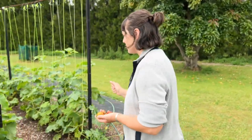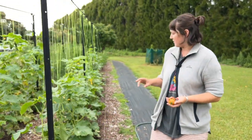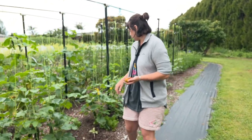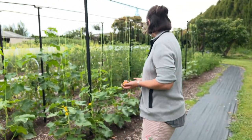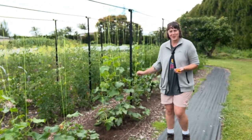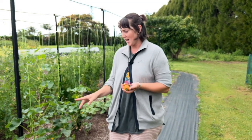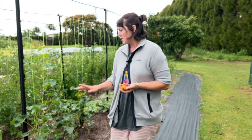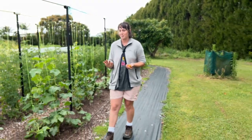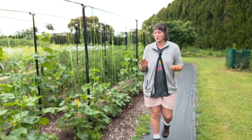Cucumbers — we've got two different varieties this year: a slightly smaller lunchbox variety and a Paksa cucumber. I'll put the details in the description box for both the tomato and cucumber varieties we grow, because these cucumbers have been really good. Just in the past two days we've probably picked at least 40 cucumbers.